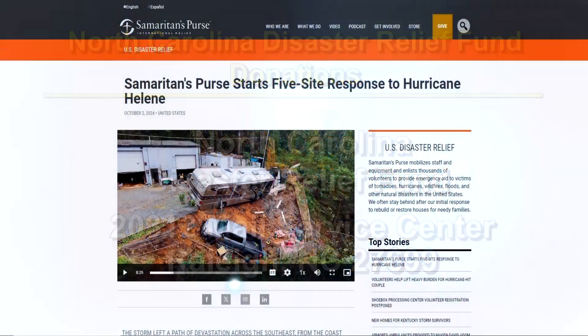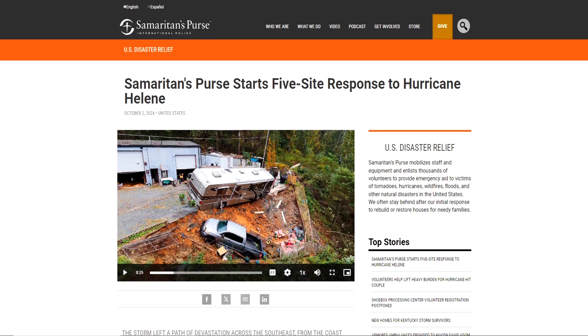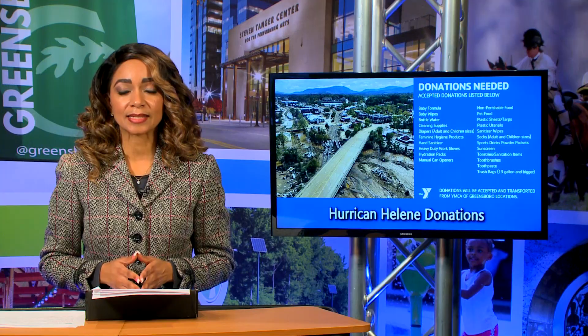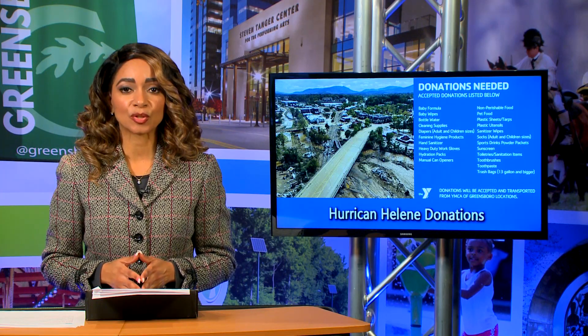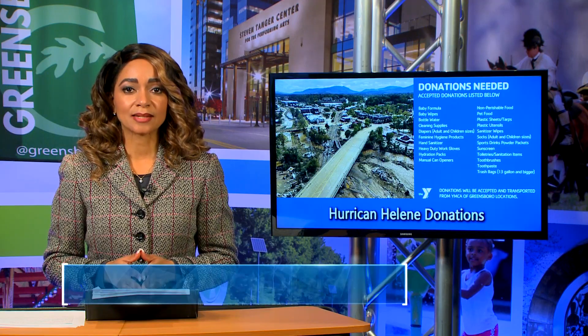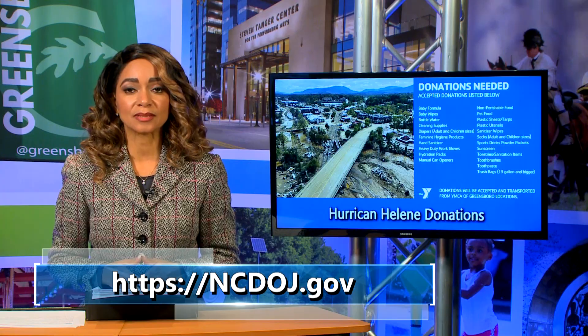Samaritan's Purse is accepting monetary donations and volunteers, and is assisting victims in multiple states impacted by Hurricane Helene. If you are a victim of price gouging, you can file a complaint. The price gouging law went into effect after Governor Roy Cooper declared a state of emergency. To report an incident of price gouging, visit the website for the North Carolina Department of Justice.